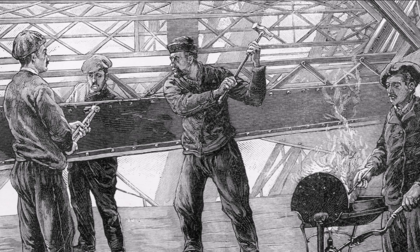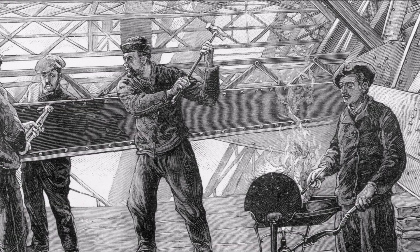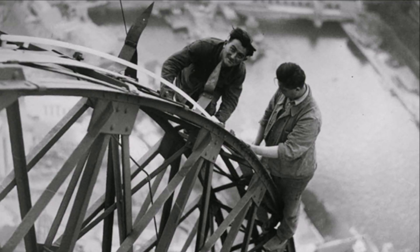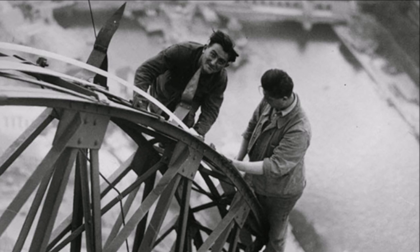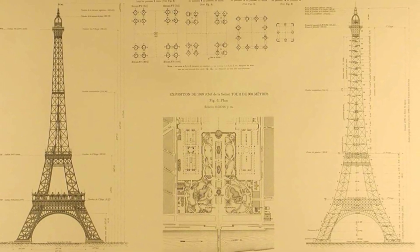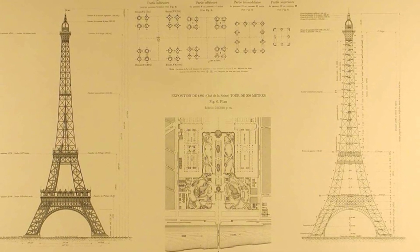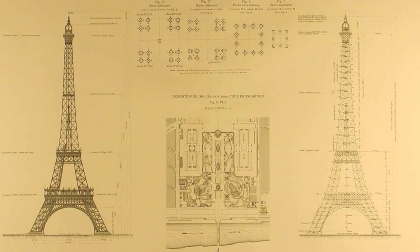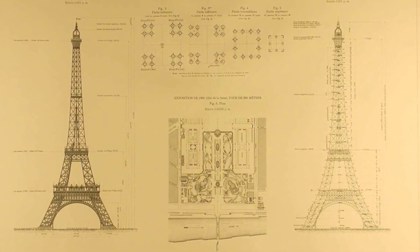During construction, the bolts would be replaced by rivets — a total of 2.5 million of them. Safety, both of the tower itself and of the workers building it, was a primary concern. Eiffel, familiar with the stresses faced by bridges, had mathematically calculated a curve to offer the best wind resistance. As he said, 'All the cutting force of the wind passes into the interior of the leading-edge uprights.'